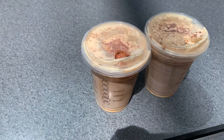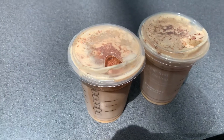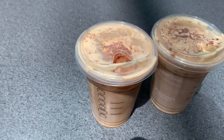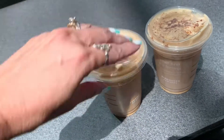We asked that it comes light on the ice, so that way we get more of the coffee. So that's the secret — just kidding, I don't know, I'm just guessing. So this is how it looks.